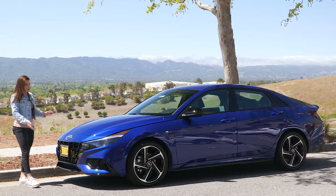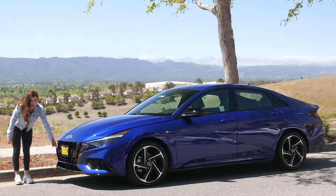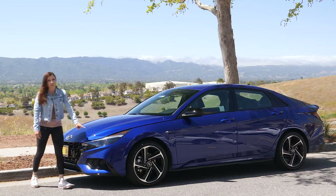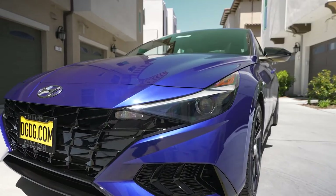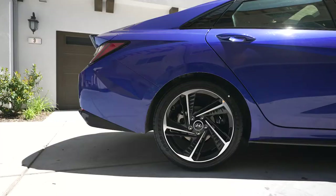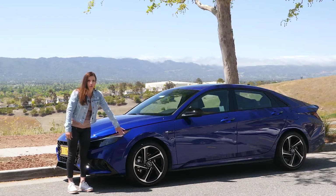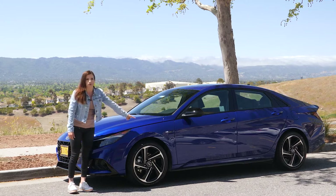Some of those upgrades that make this Elantra stand out compared to others in the lineup: you get the entire front bumper in glossy black with an N-Line badge right in there. You also get projector headlights, LED daytime running lights, and 18-inch alloy wheels with a cool serrated knife design, plus another N-Line badge on the fender.